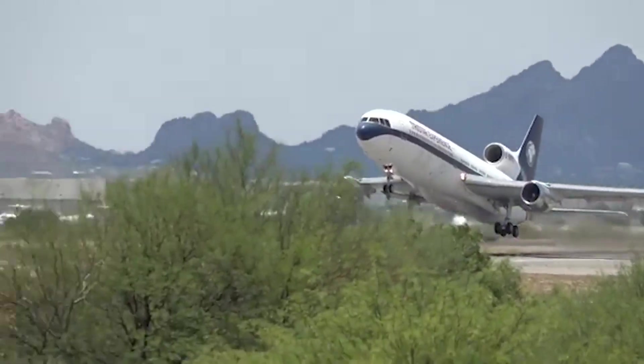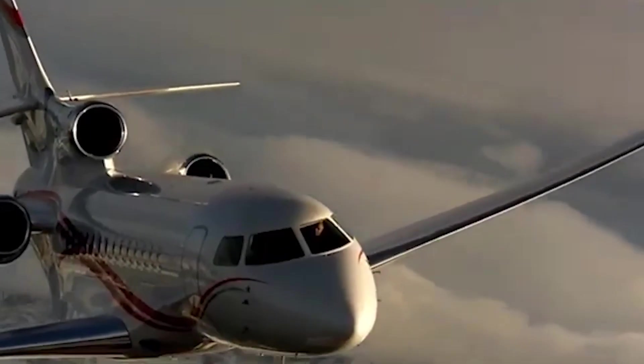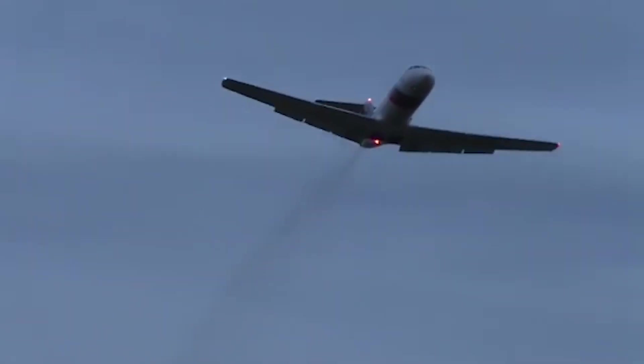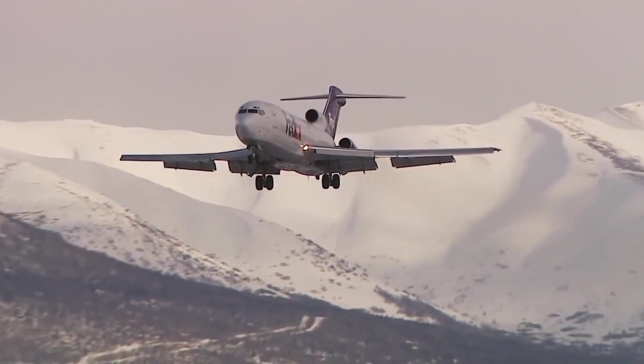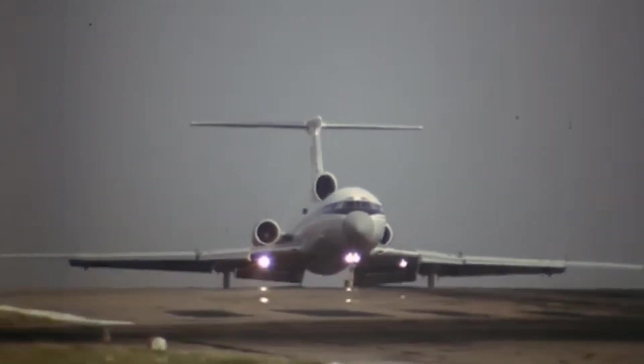Despite their prominence in airline fleets at the time, rising fuel costs and advancing technology eventually led to their decline, with only a few remaining in service today. Here are the top 10 tri-jet aircraft ever to take to the skies.